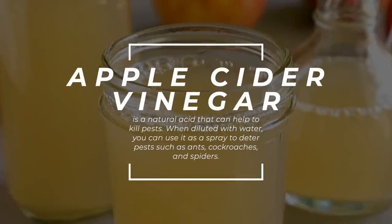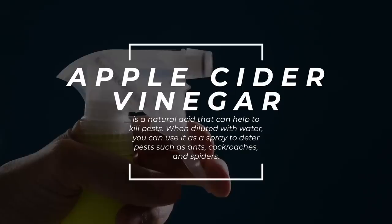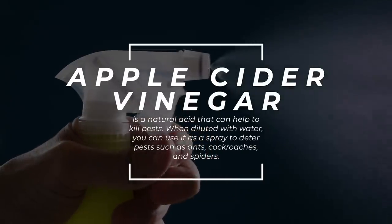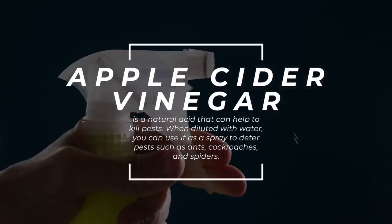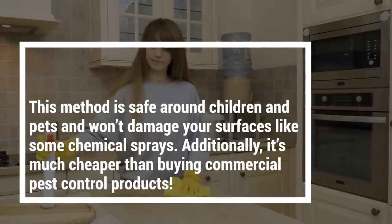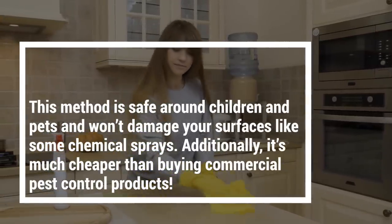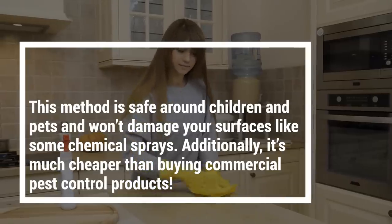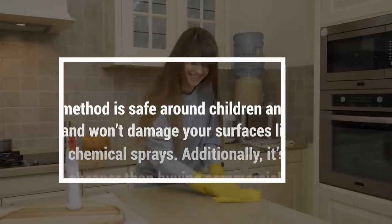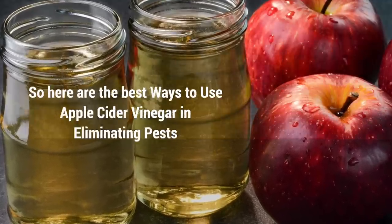Apple cider vinegar is a natural acid that can help to kill pests. When diluted with water, you can use it as a spray to deter pests such as ants, cockroaches, and spiders. This method is safe around children and pets and won't damage your surfaces like some chemical sprays. Additionally, it's much cheaper than buying commercial pest control products. So here are the best ways to use apple cider vinegar in eliminating pests.